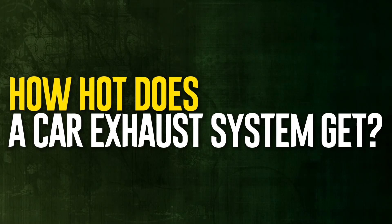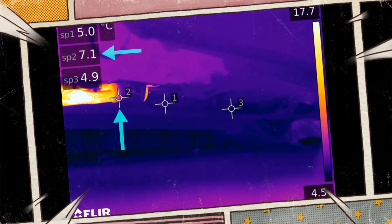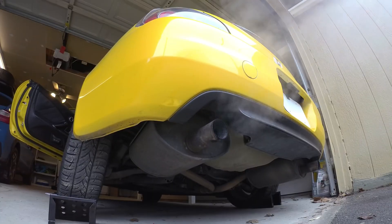How hot does a car exhaust system get? Depending on the component you are examining, the exhaust system's temperature can vary from 300 to 1,600 degrees Fahrenheit. The temperatures of the various exhaust components are listed in more detail below.